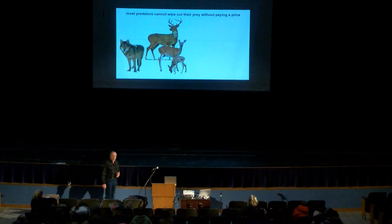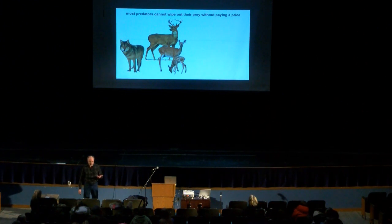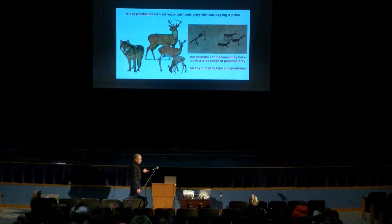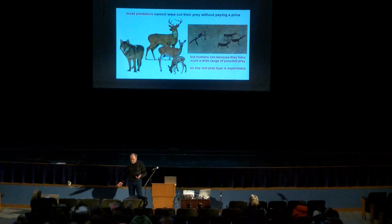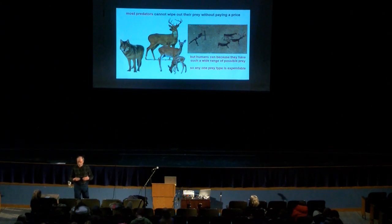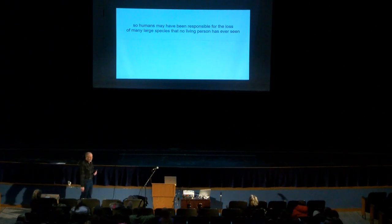When you're talking about most other predators, there's a limit to how much you can eat. If wolves wipe out all the white-tailed deer in an area, the wolf population also drops because they no longer have deer to eat. The catch with humans is that we have such a wide range of possible prey because we use tools — any one particular prey type is expendable. If you wipe out mammoths, it doesn't hurt your society as long as you have bison to hunt. We're about the only predator that can afford to actually wipe out part of their prey because we have this very wide resource base.